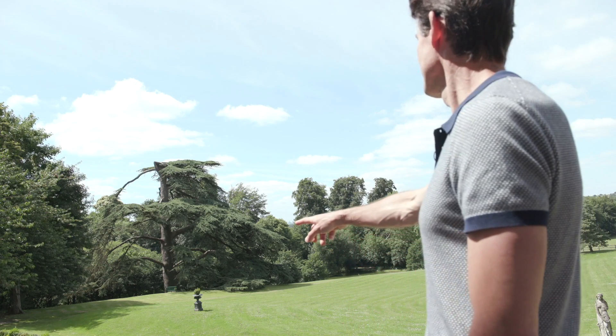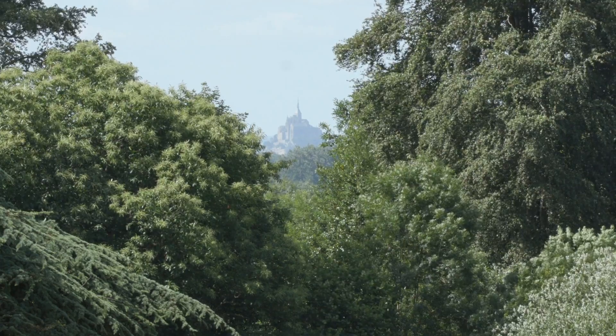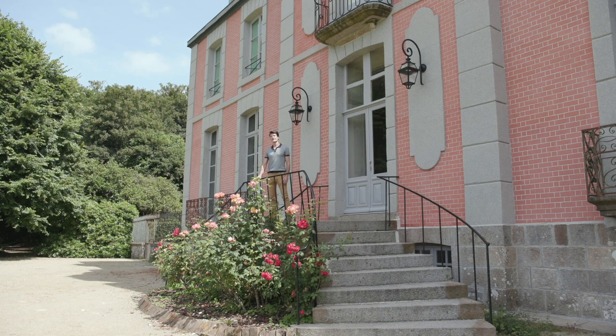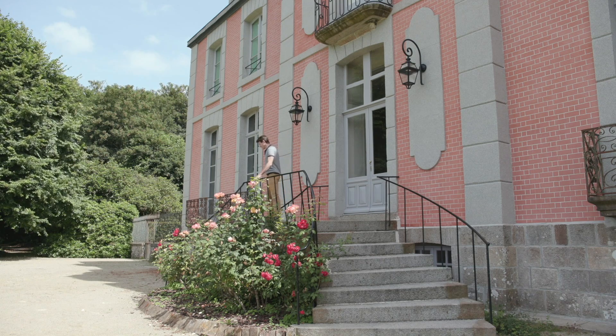You can see this incredible view of the Mont Saint-Michel from the château. Please follow me. Now we're going to visit the grounds of Chantore.